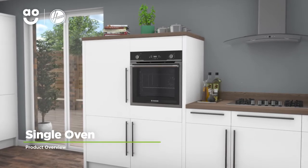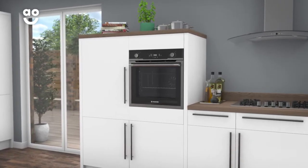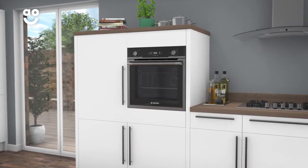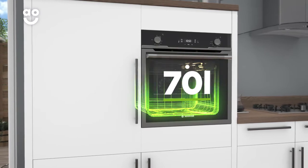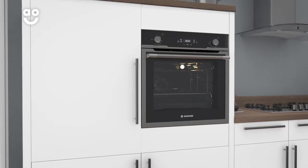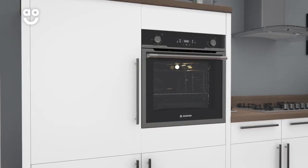With its innovative technology, this built-in electric single oven from Hoover is perfect if you're looking for a smart model to make mealtimes effortless. With a large 70-litre capacity, there's plenty of flexibility if you're cooking for a large household or like to host dinner parties.